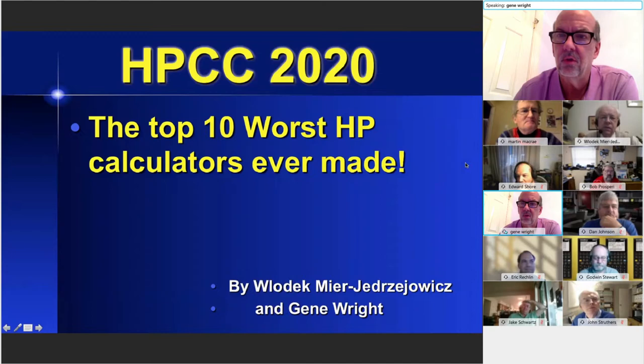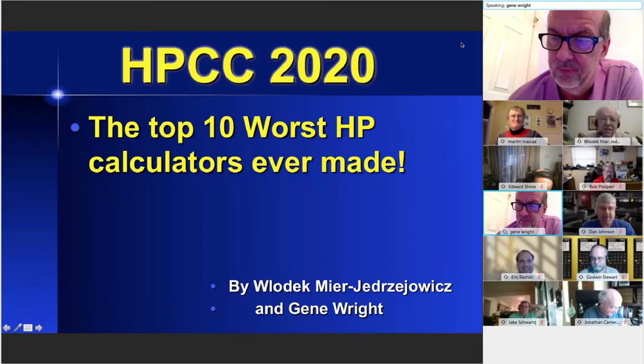I appreciate the opportunity to share the stage with Velotic. We're going to be doing this presentation together — this will certainly be the presentation with the longest distance between the two speakers. What we decided to do was to cover the top 10 worst HP calculators ever made.